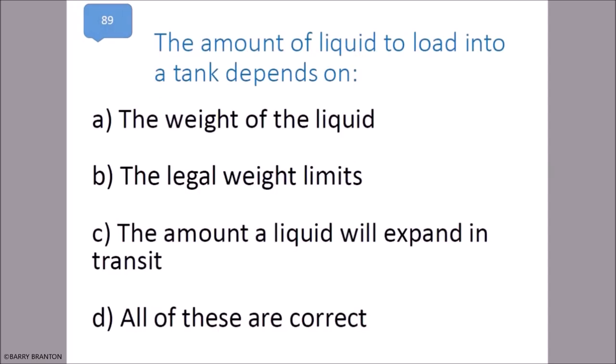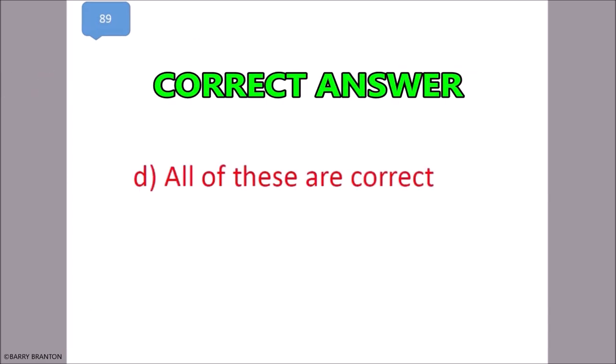The amount of liquid to load into a tank depends on: the weight of the liquid, the legal weight limits, and the amount a liquid will expand in transit. All of these are correct. That is correct — all of these are correct.